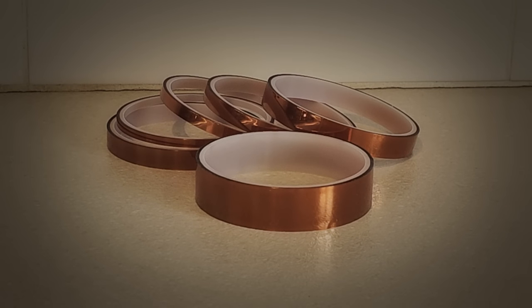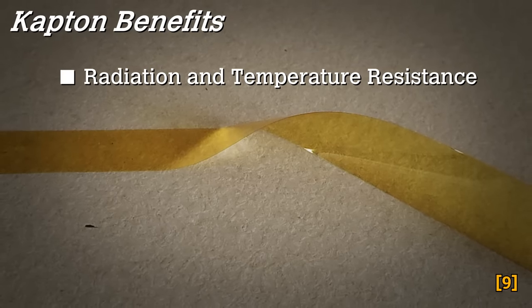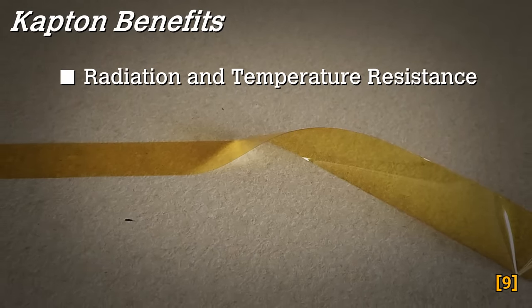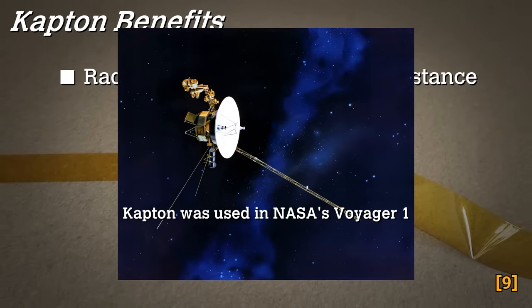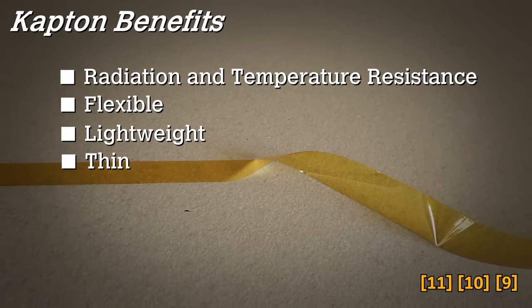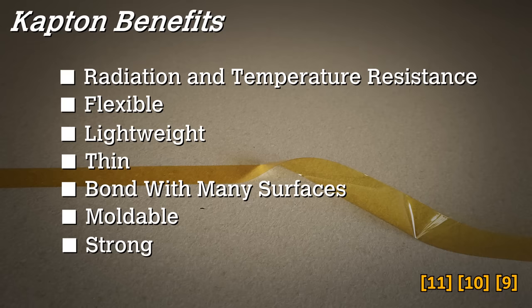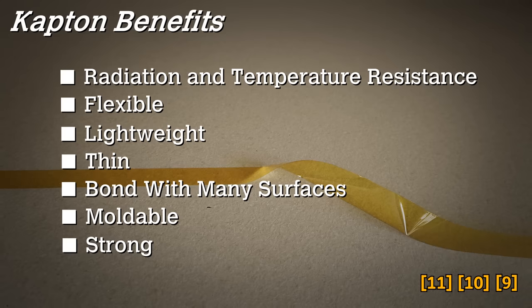Kapton, on the surface, seems like a miracle material. You can typically find it in the form of a tape or film and features a distinctive amber colour. Kapton has a wide range of benefits. It can withstand extreme radiation and temperature conditions, ranging from near absolute zero up to 400 degrees Celsius. Given this benefit, Kapton is the perfect material for use in space vehicles and satellites, and it's been used by NASA for decades. In addition, it's flexible, lightweight, thin, can bond with a multitude of surfaces, be moulded for a seemingly endless number of applications, and was observed to be very strong.